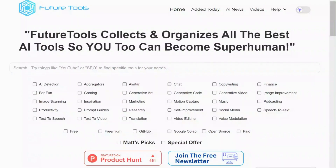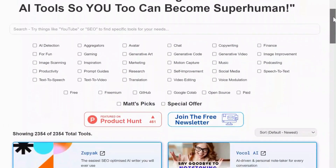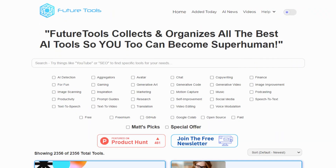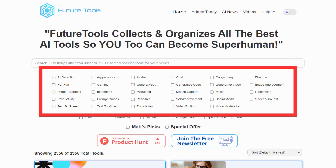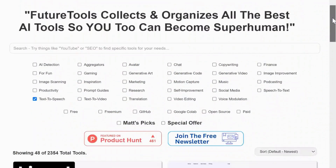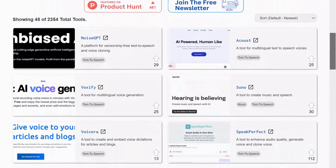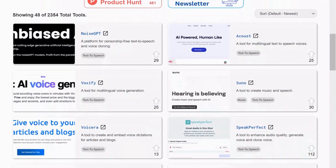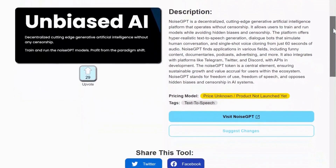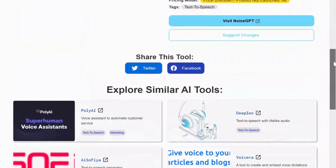Finally, we have Future Tools, founded by Matt Wolf, offering a remarkable collection of AI tools. Here, you will find Matt's picks, special offers, and more than 20 categories. Let's say you are interested in AI text-to-speech tools. Simply select the category and it will present you with a list of the tools. Clicking on any tool opens up a new page, providing you with a detailed description, pricing details, a link to the tool's website, and alternative options.